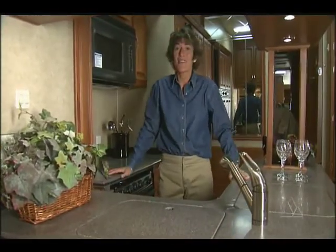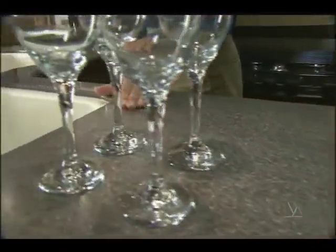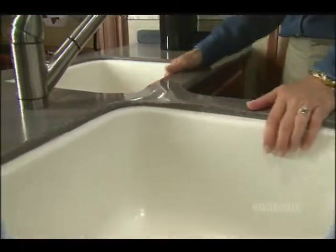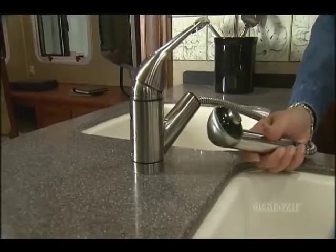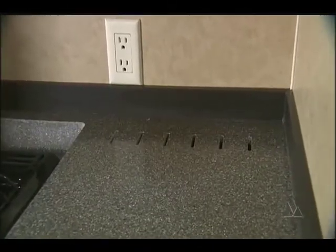We're right here in the galley, so let's start here. The first thing you notice is the solid surface countertops and sinks. There's even a little dip here for easy cleanup. The pull-out faucet makes for easy rinsing. The Corian countertops with integrated knife holders are made in-house by Mackenzie.